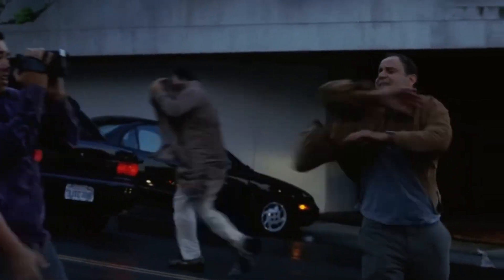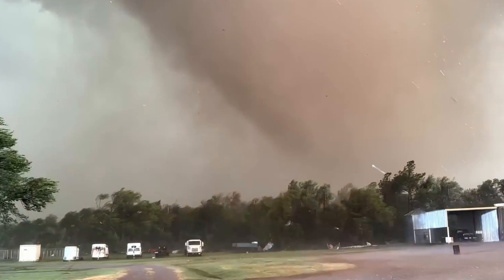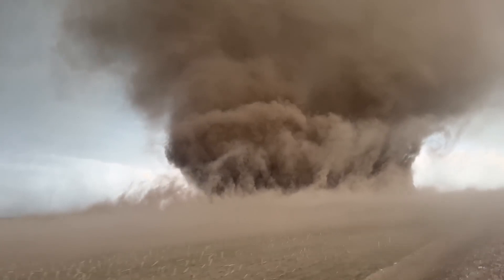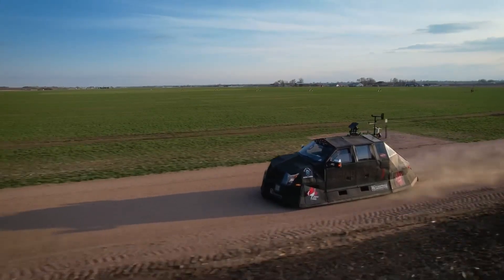Most people run from tornadoes — it's the natural thing to do. But not everyone sees these towering twisters as something to escape. For storm chasers like Reed Timmer, tornadoes are something to chase down, something to face head-on. And while you and I might pack up and flee, Reed jumps behind the wheel of a specially designed storm-chasing machine and heads towards the chaos.